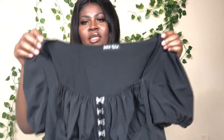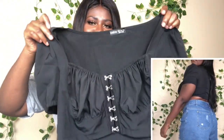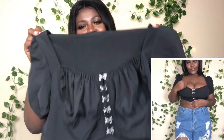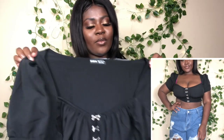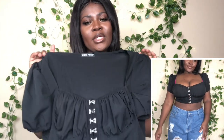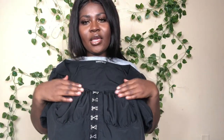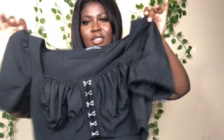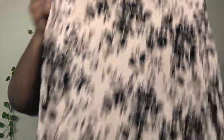The next item is this corset top — it is really cute and sexy. When I put it on I was like, okay, I'm loving it. It's black — they also have it in white but I went for the black. I love how it shapes at the neck, and it also has these details in the front. It's a really cute and sexy top and I cannot wait to wear this.